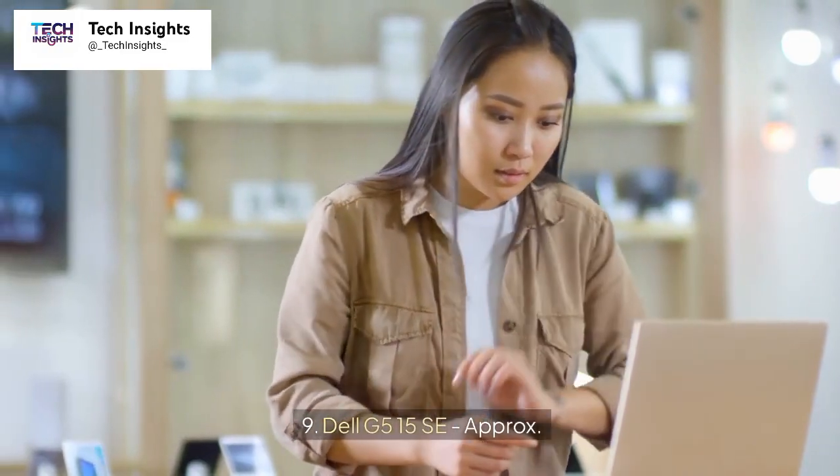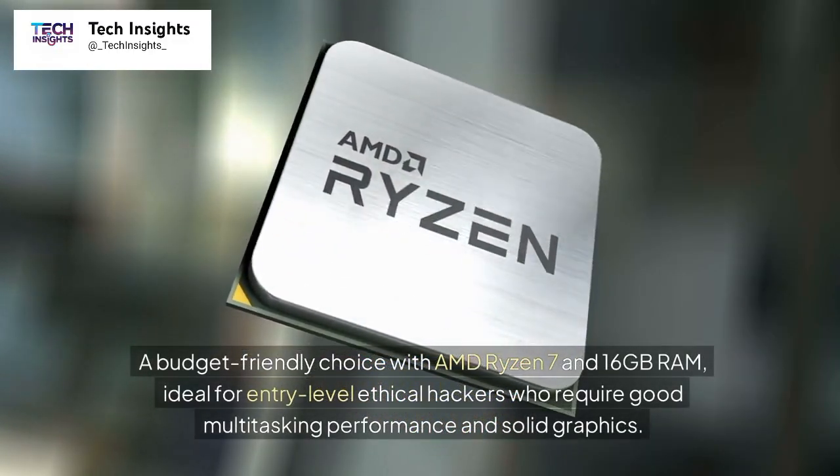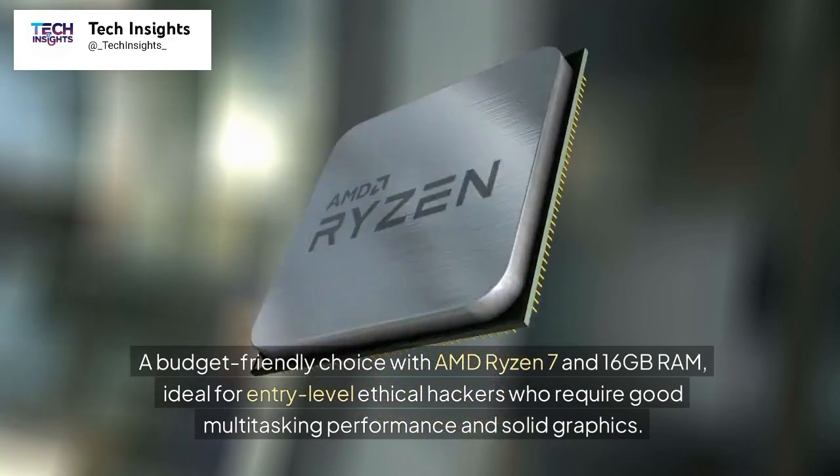Number 9: Dell G515, approximately $1,000. A budget-friendly choice with AMD Ryzen 7 and 16GB RAM, ideal for entry-level ethical hackers who require good multitasking performance and solid graphics.